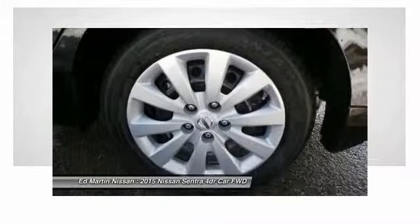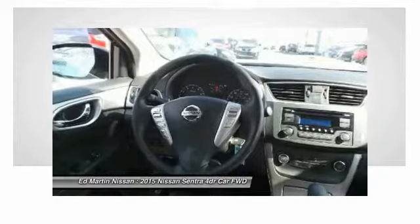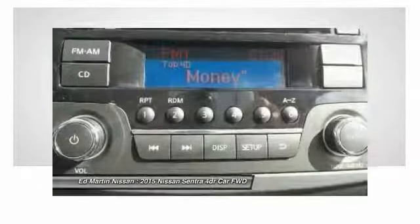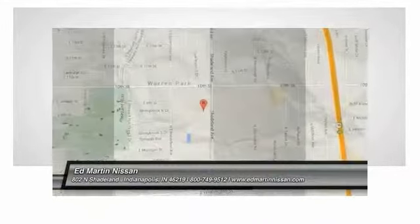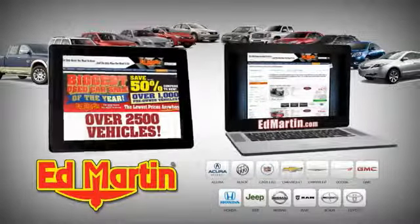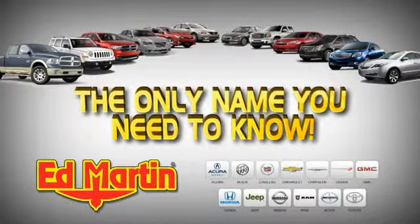Drive away with a great deal on this vehicle. Call or stop in today. Ed Martin is the only name you need to know.